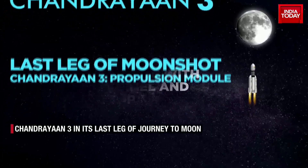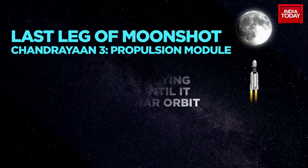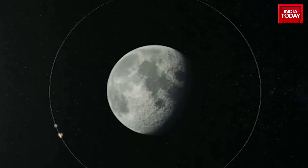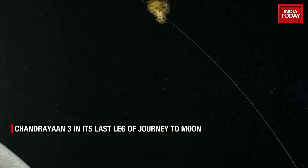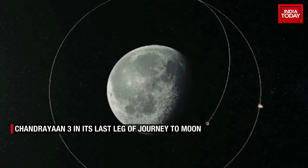The propulsion module is a box-like structure with a large solar panel and a cylinder on top. It is responsible for carrying the lander and rover configuration until the spacecraft reaches a 100 kilometer lunar orbit. After the separation, the propulsion module will continue its role as a communication relay satellite.